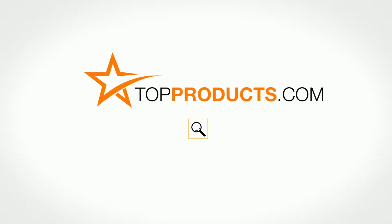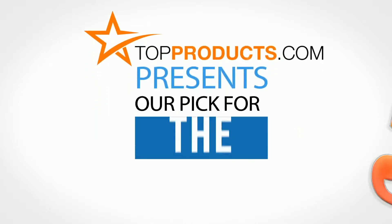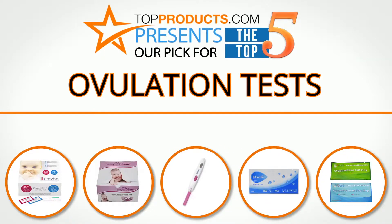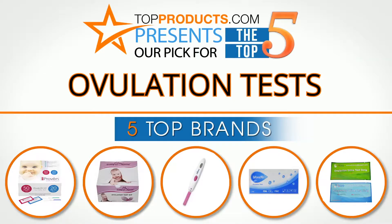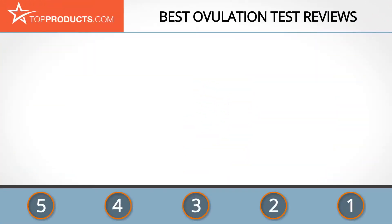TopProducts.com presents our pick for the top 5 ovulation tests. For this review, we chose five brands known for quality ovulation tests, showcasing a variety of options that are available.